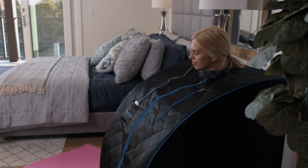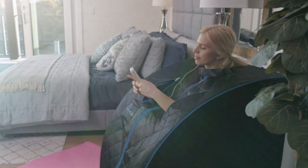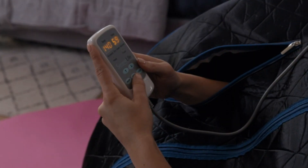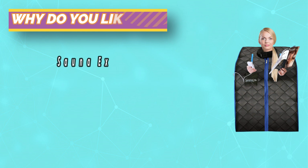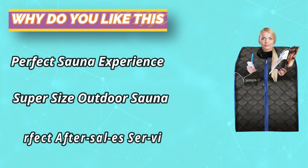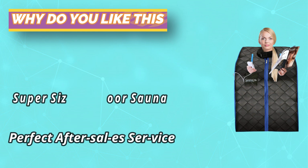Use this sauna to relax after a day of work — while reading books, listening to music, playing on your mobile phone, watching movies, and more. It also includes a sauna chair; while other saunas require you to build your own sauna room using your own stool or chair, our portable sauna comes with a comfortable and foldable sauna chair.